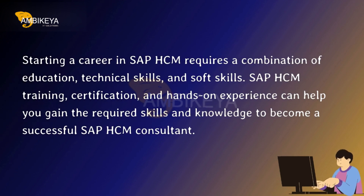Starting a career in SAP HCM requires a combination of education, technical skills, and soft skills. SAP HCM training, certification, and hands-on experience can help you gain the required skills and knowledge to become a successful SAP HCM consultant.